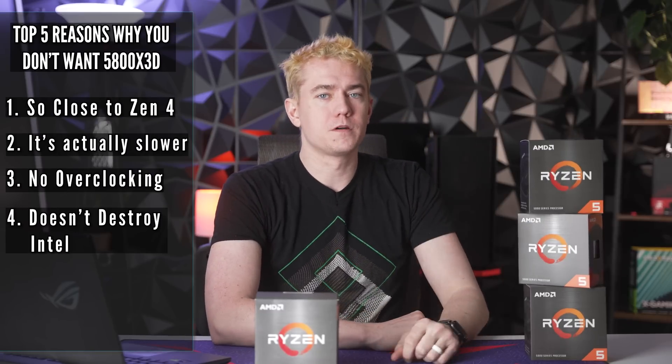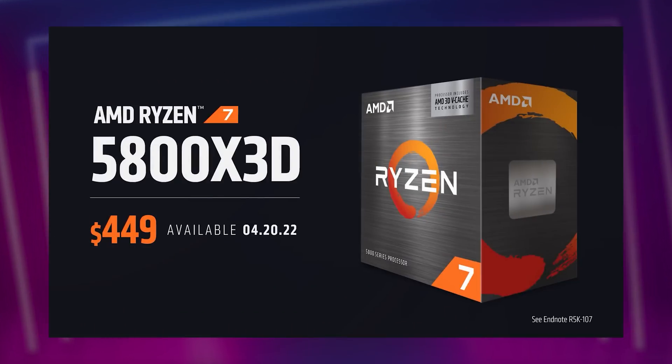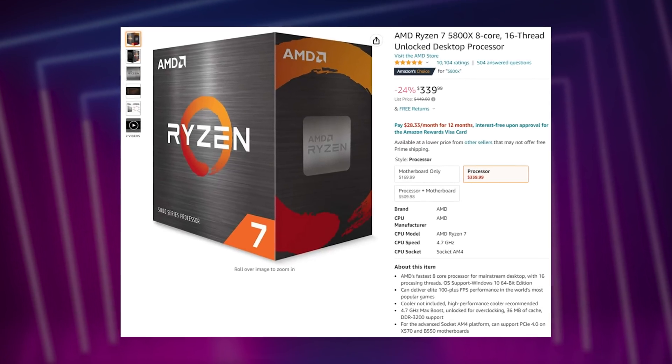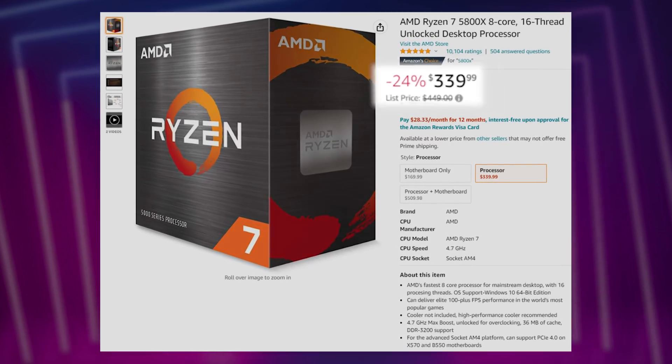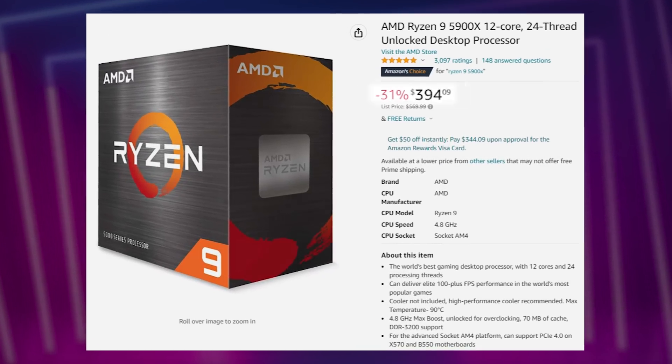Reason five, which I think is the most important one overall, is that the price to performance is just not very good. Selling the 5800X3D for $450, given that it is not that much faster than the competition, given that it is slower in regular performance, and given that there is no overclocking — you are spending quite a bit to get what is just going to be a temporary bridge until AMD's next generation. Getting a 5800X right now is $110 cheaper on Amazon, coming in at only $340. But for $100 more you can actually get a Ryzen 9 5950X — double the cores, much better in productivity tasks, and actually pretty close in gaming performance. In fact, the Ryzen 9 5900X is only $394 right now, cheaper than the 5800X3D.